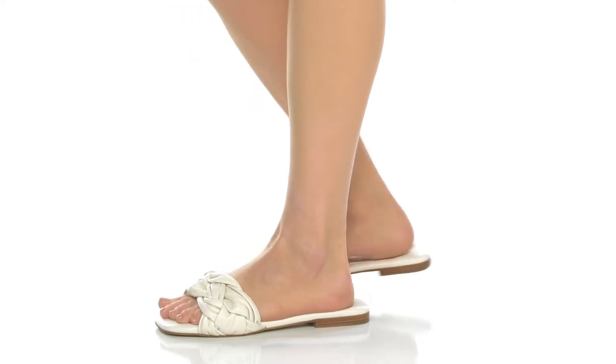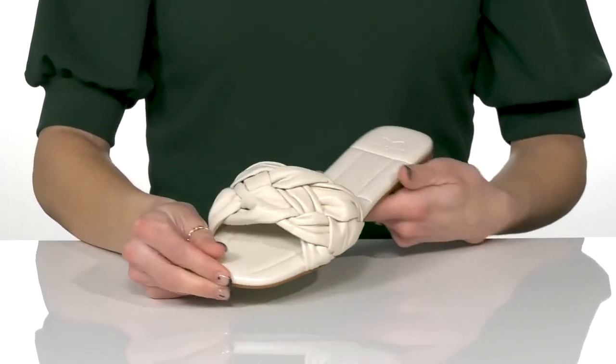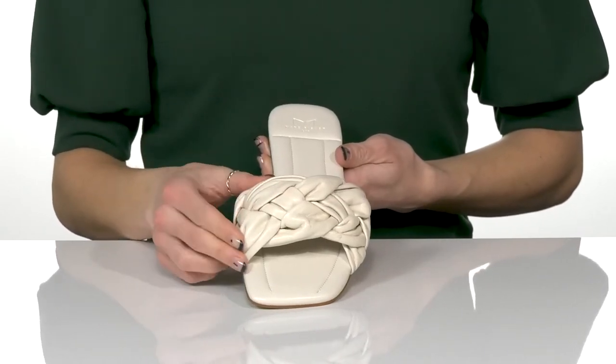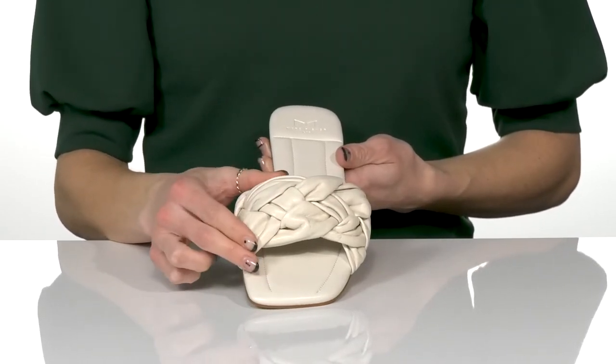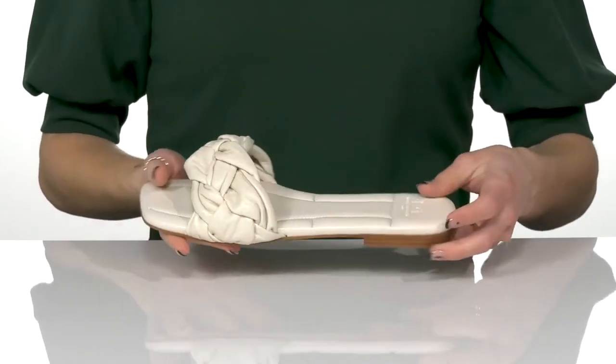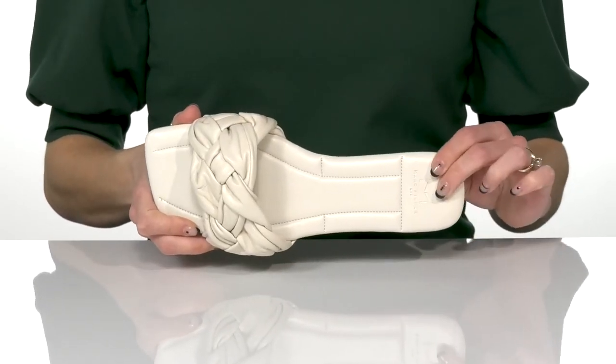These sandals are perfect if you are looking for something easy to walk in and super chic. These feature a leather upper with this really pretty braided strap that's super thick and will give you a lot of security. There's a square toe silhouette which is really trendy, and they have an easy slip-on construction with a padded insole for a little bit of comfort.